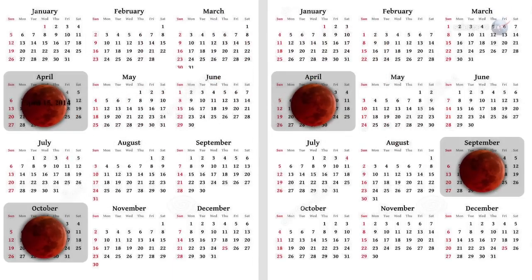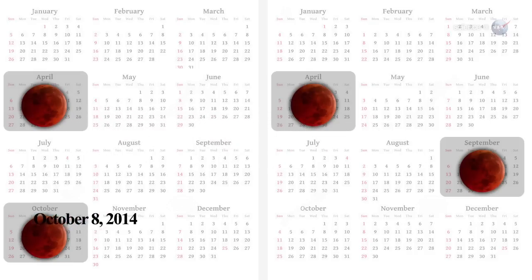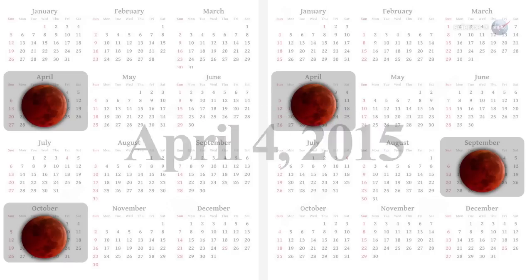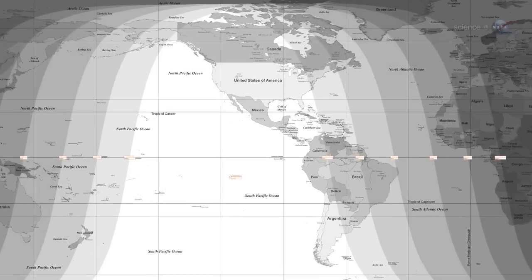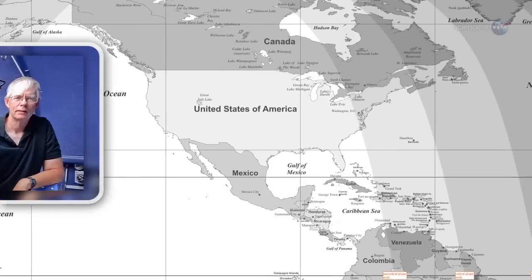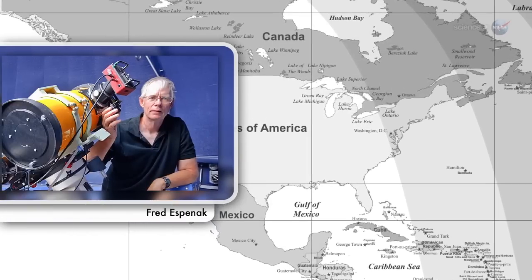The total eclipse of April 15, 2014 will be followed by another on October 8, 2014, and another on April 4, 2015, and another on September 28, 2015. The most unique thing about the 2014–2015 Tetrad is that all of them are visible for all or parts of the USA, says longtime NASA eclipse expert Fred Espinak.